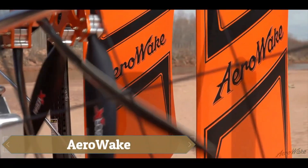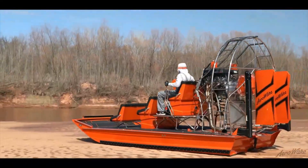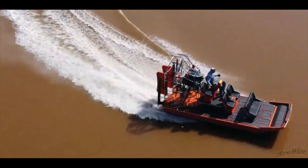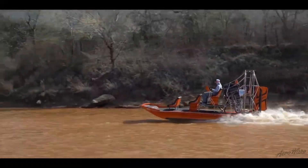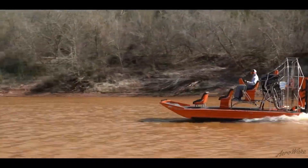The AeroWake is a revolutionary watercraft that combines the benefits of a tunnel hull boat with the propulsion of an airboat, creating a vessel capable of gliding across water at high speeds while easily navigating through shallow waters and tight spaces. Its tunnel hull design reduces drag, allowing speeds of up to 50 miles per hour, while the airboat propulsion system enables traversal through shallow waters, grassy or muddy areas, and even ice.